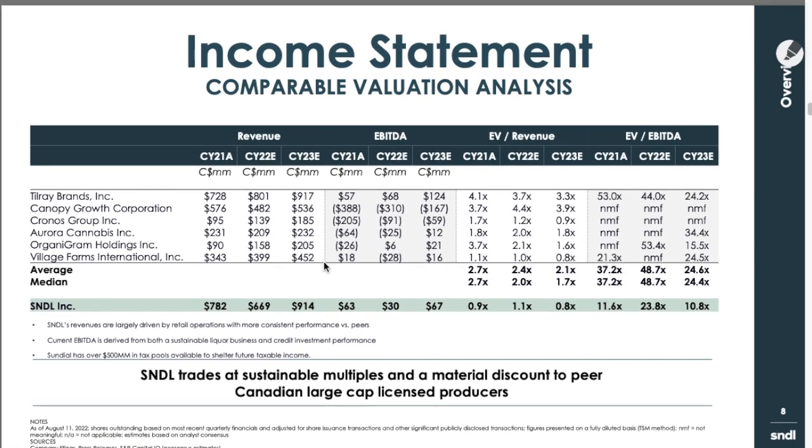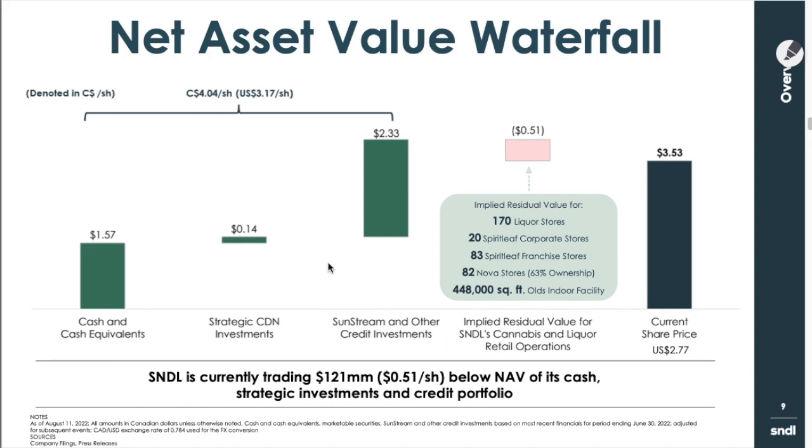Same thing for the income statement. Here is the sheet that I want to make sure that everybody sees. Here is the current share price — $2.77. What Zach or the team is saying when they put these slides together is: if you add these three together and subtract this one, you get $3.53. So S&DL is currently trading $121 million below NAV of its cash, strategic investments, and credit portfolio. The difference would be $2.77 versus that calculated value.